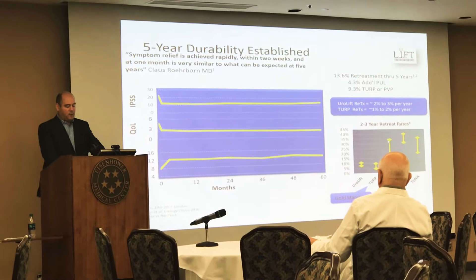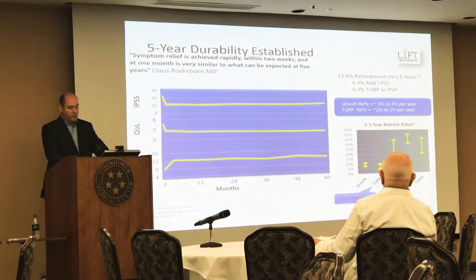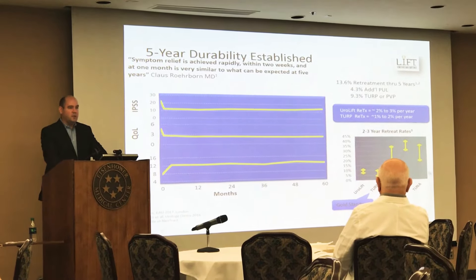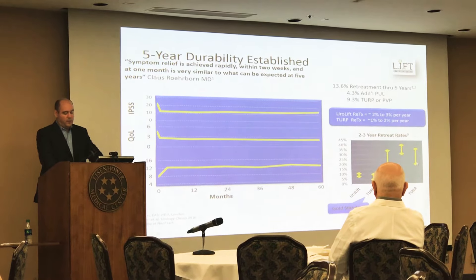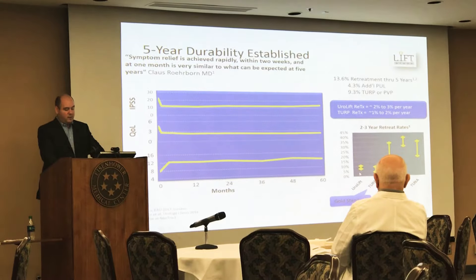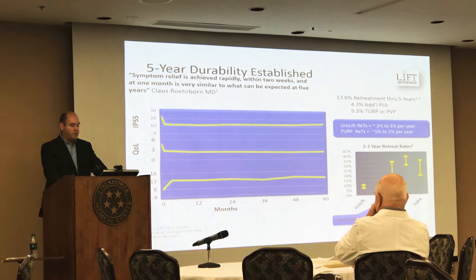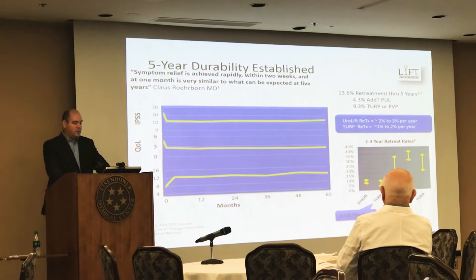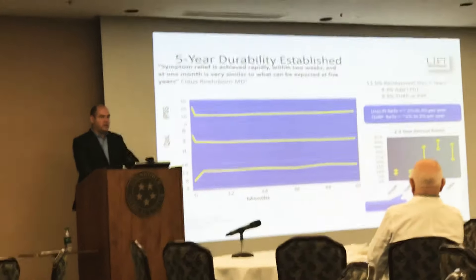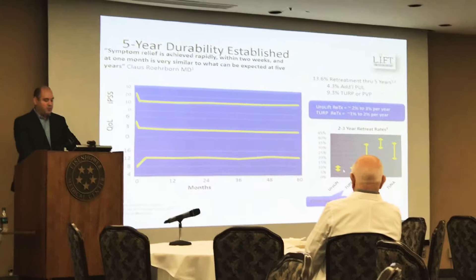If you look at green light laser, depending on how effectively it's performed, the re-operation rate could be as high as 35% — these are in published studies. TUNA is another minimally invasive surgery with a re-operation rate anywhere from 20 to 35%. The UroLift in the LIFT study showed a very favorable re-operation rate of two to three percent per year, which at five years equals about 13.6% of patients. So in terms of re-operation rate, UroLift looks very similar to a TURP.